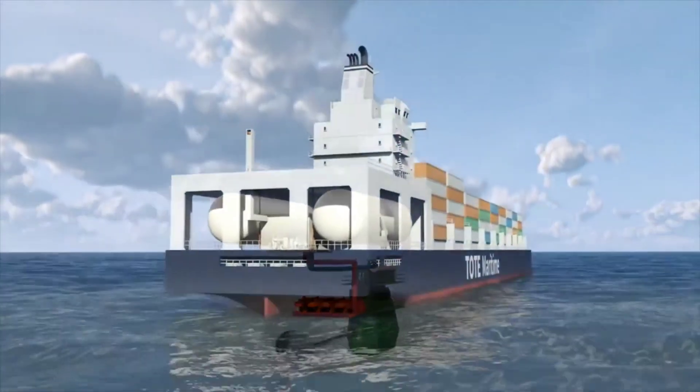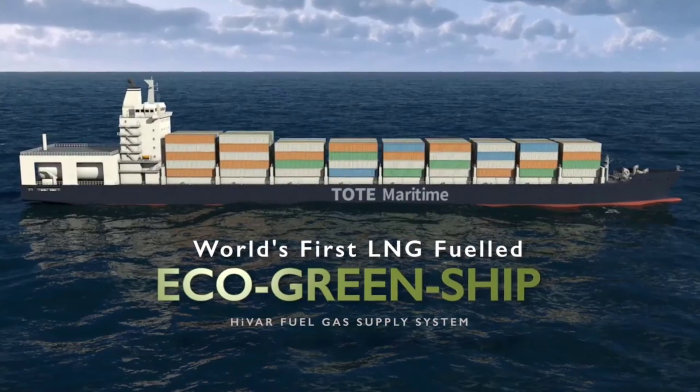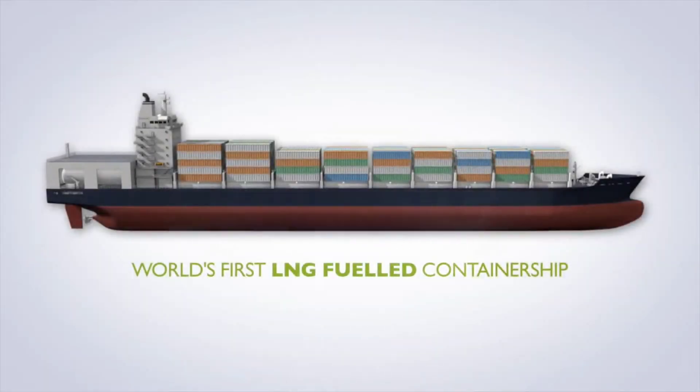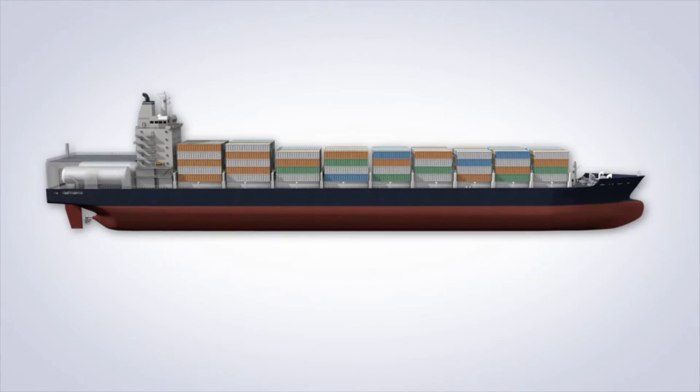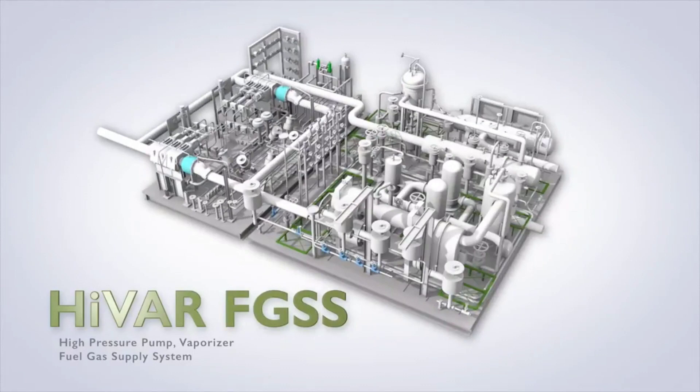Introducing the world's first LNG fuel propulsion commercial vessel — environmental friendly, great ship. For the first time in the world, in commercialization of ships equipped with Hivar Fuel Gas Supply System, FGSS — a proprietary fuel supply equipment for LNG fuel propulsion ships.